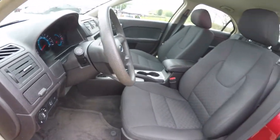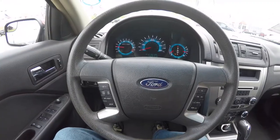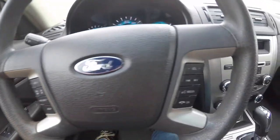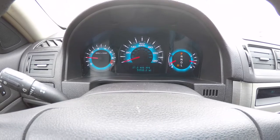Tilt and telescoping steering wheel. Panning through the interior for a little bit more detail — you do have your cruise control, in-trip commuter controls, as well as audio and Bluetooth controls. The vehicle currently has 54,948 miles on it.